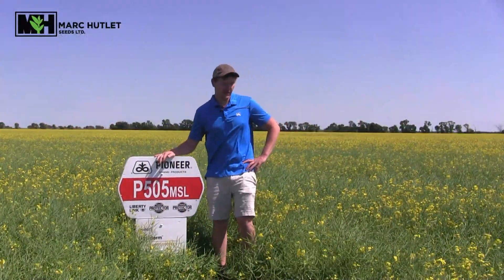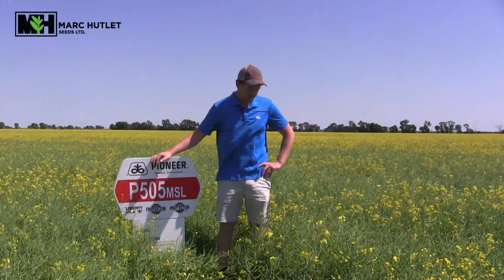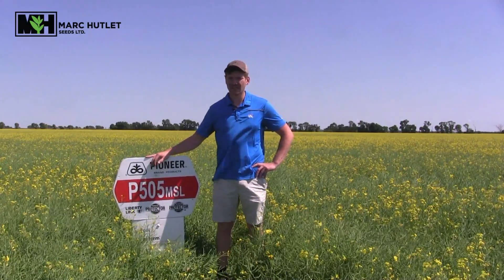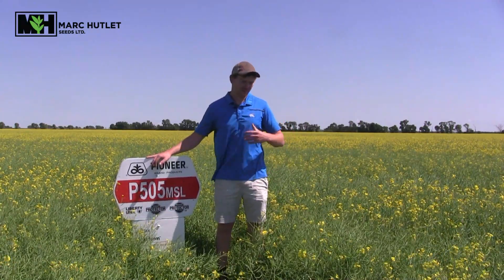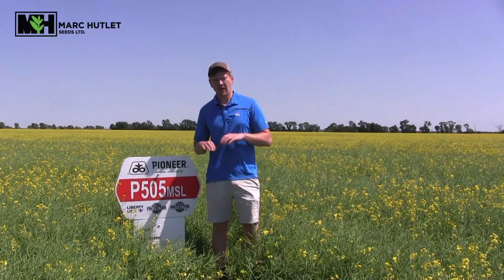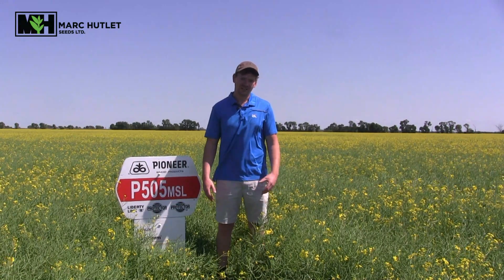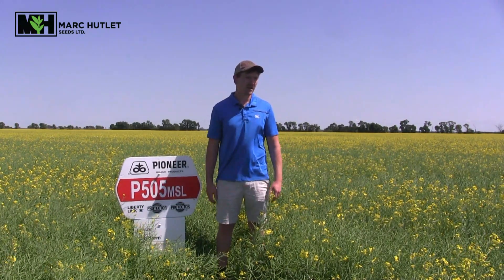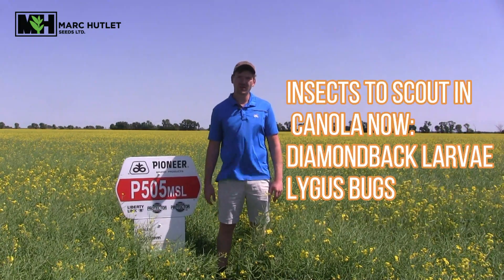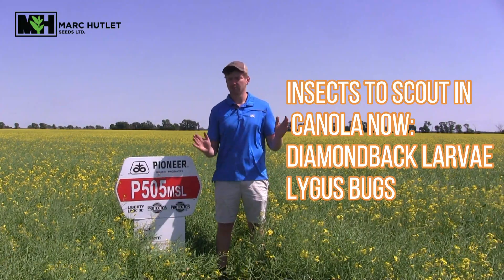As canola in our area is starting to hit the end of its flowering stage for the most part on the earlier seeded stuff, we want to get out there and check for sclerotinia, blackleg, and any other types of issues that can happen on a wetter year now that that canopy has been closed off for a while, because some of those fungi can really take off underneath there. So if you have any questions about your canola or maybe you want a second opinion, give us a call and we'll come out and take a look.